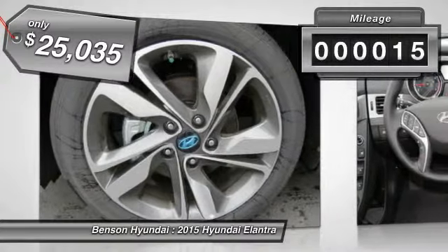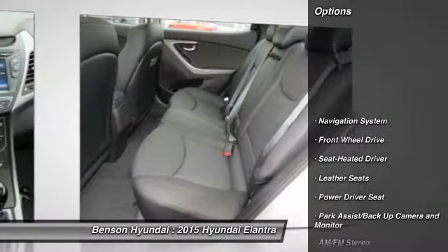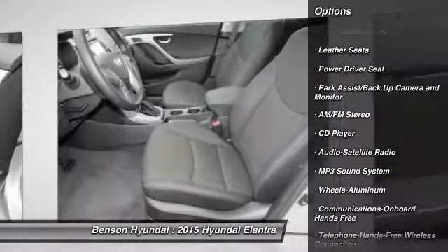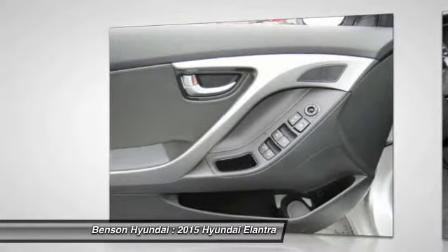This vehicle has less than 100 miles. Here are some of this vehicle's great options: anti-lock braking system, traction control, navigation system, air conditioning front, Bluetooth wireless data link for hands-free phone, power steering.